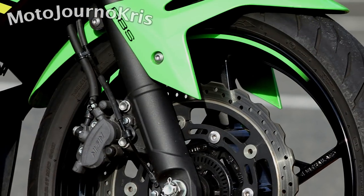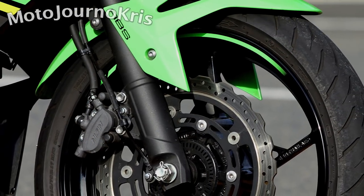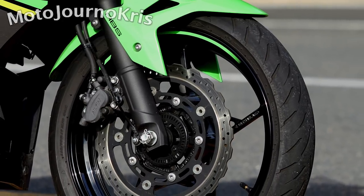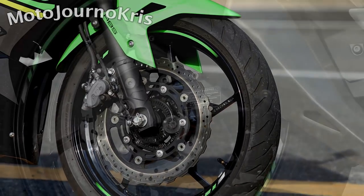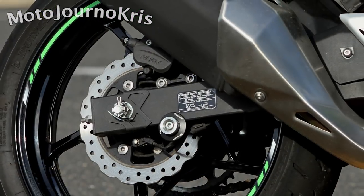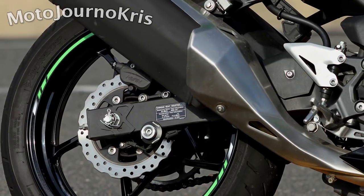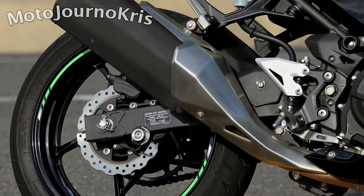Both bikes offer all aspects of a good learner machine: an upright seating position that can easily be turned into a nice racer crouch, good vision through the mirrors, not too much vibration through the mirrors, plenty of steering lock, light-feeling machines, low seat heights, and an easy reach to the ground.